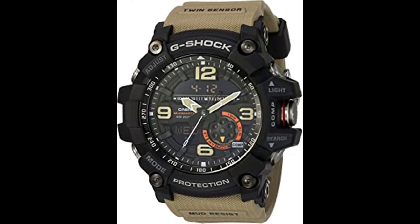Number 7. Casio G-Shock Quartz Watch. Made in the USA or imported. Shock-resistant. Neobrite. Mineral glass. Mud-resistant. 200-meter water resistance. LED backlight super illuminator. Digital compass. Thermometer. World time. Stopwatch countdown timer. 5 daily alarms.